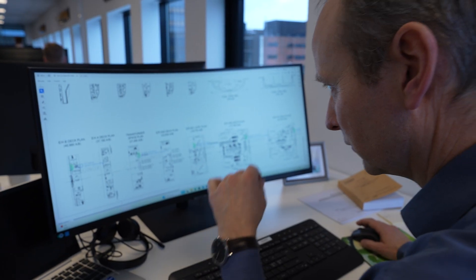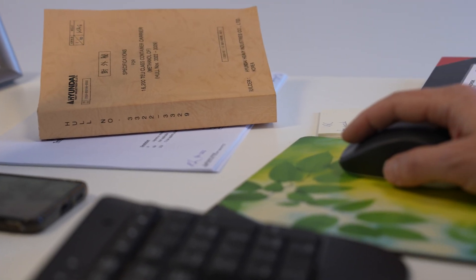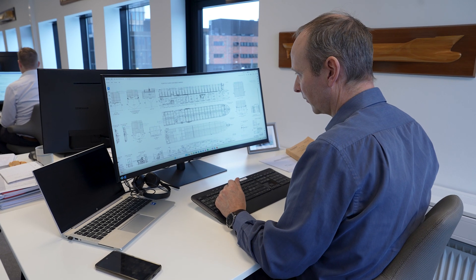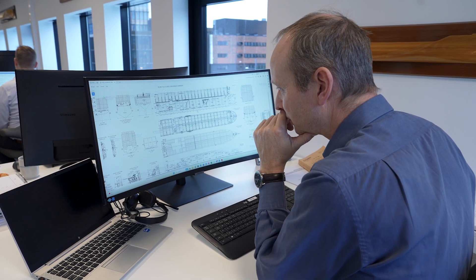There are also disadvantages — or challenges, I would say. The main one being the torsional strength of the vessel. A container ship is likened to an open shoebox, if you like, which is not very stiff in torsion. And usually the accommodation provides stiffness. It does less so here, so we have had to take some measures in the design, and have been able to address this.